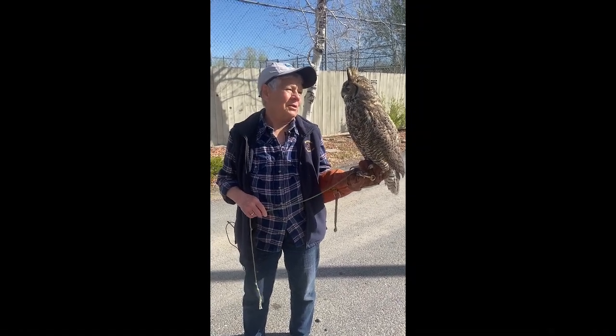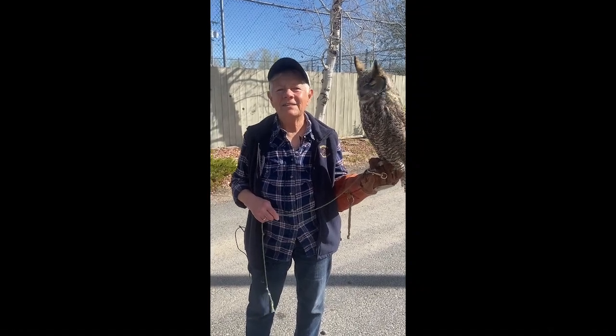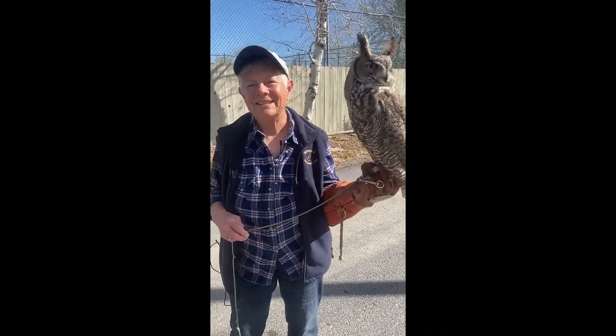This is the great horned owl — beautiful bird. Thanks for checking in. Leave comments and suggestions in the comments box. See ya.